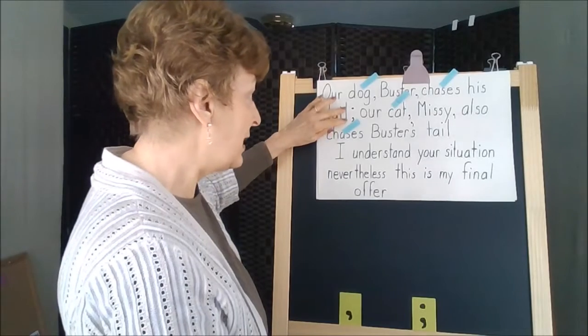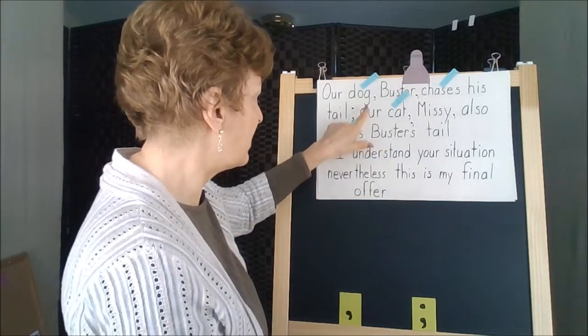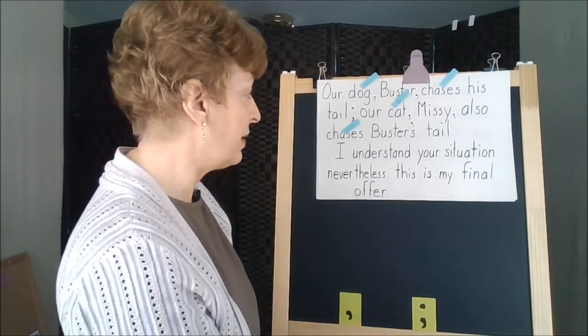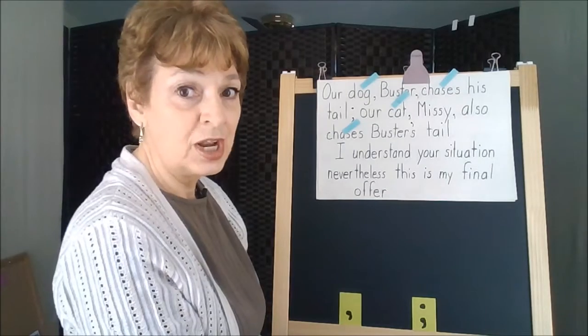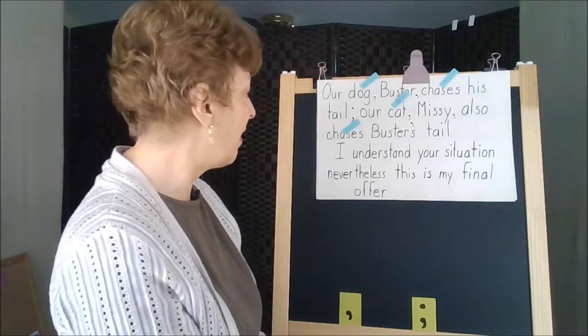We need a semicolon here anyway, because there are already a lot of commas in this sentence — both Buster and Missy are enclosed with commas. Without a coordinating conjunction, we use the semicolon. When the semicolon is used, it's the only punctuation you need between the clauses.